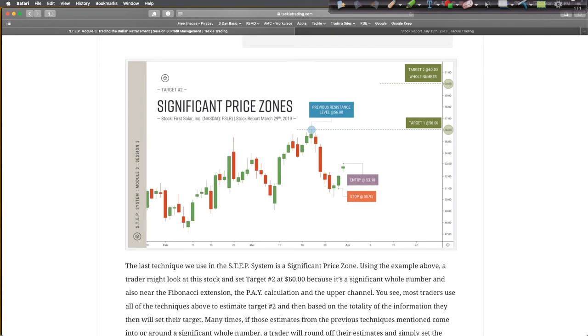Significant price levels are a very powerful profit targeting technique. What a significant price level is, is typically fat numbers — oftentimes a whole number, a round number that ends in a zero or a five, like 25, 30, 35, 40, 45, 50. Traders like those fat numbers.